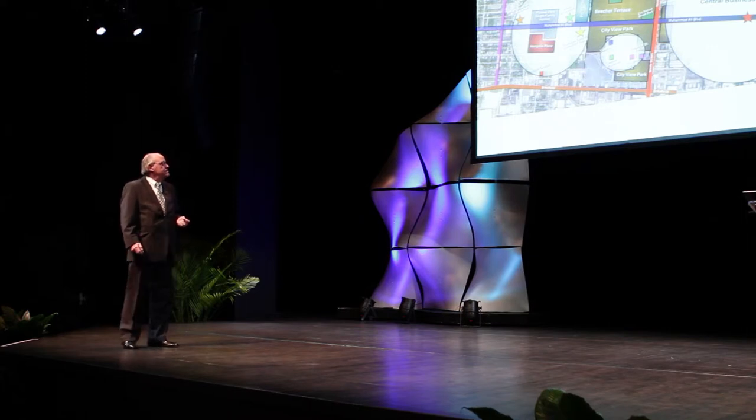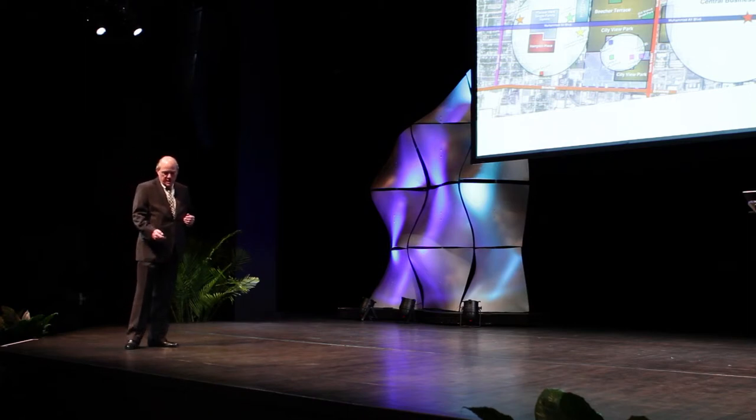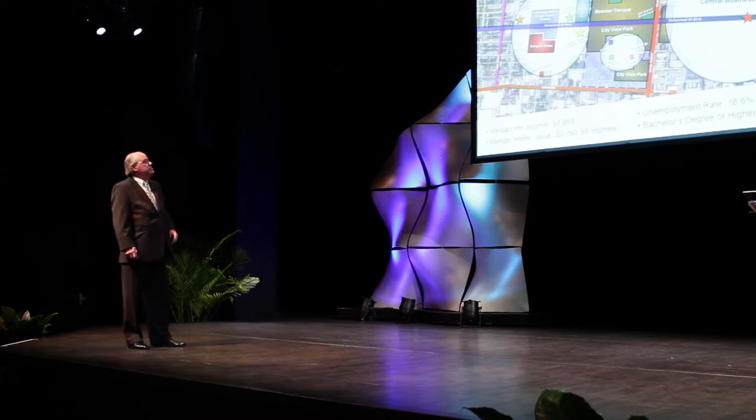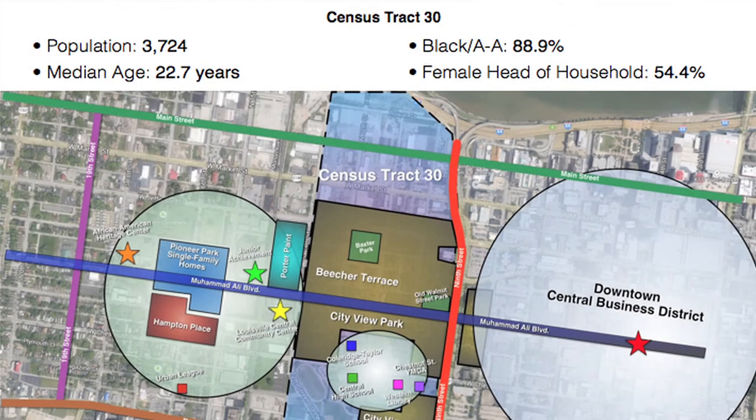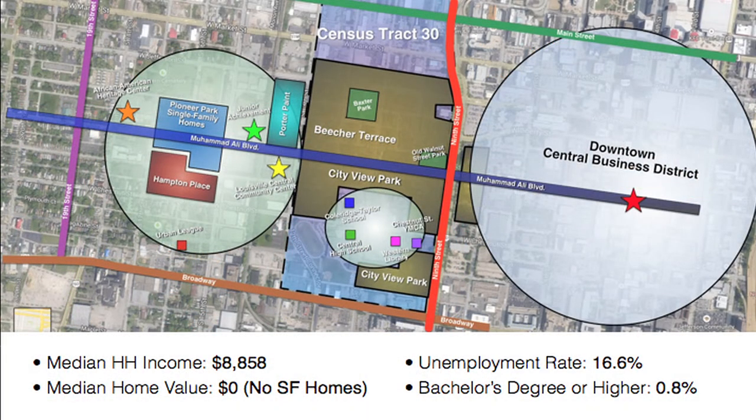This is census tract 30. You can look at statistics of the residents who live here. Population: 3,700. Median age: 22.7. Black or African American: 88.9%. Female head of household: 54.4%. Median household income: $8,858. Median home value: zero. Unemployment rate: 16.6% — and I believe that's far understated. Bachelor's degree or higher: 0.8%.